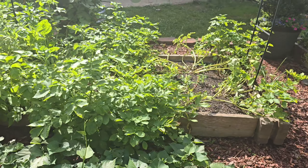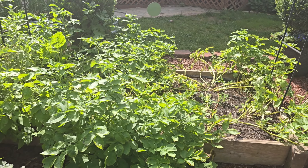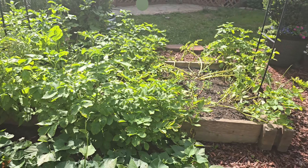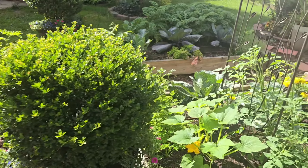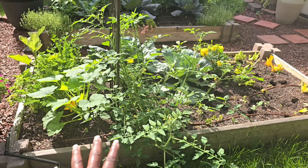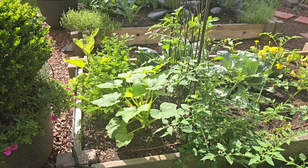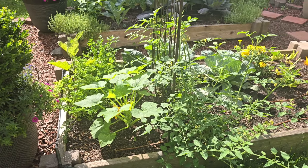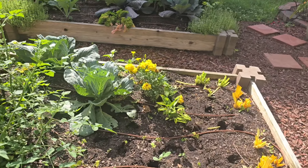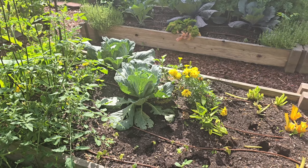The potatoes — I'm gonna leave those for a day on their own to harvest. The tomato, I've gotta try to trellis it or something so it doesn't just take over here. I'm not sure about that yet. Sometimes in the garden you just don't know where to start, and I think these are one of those times.